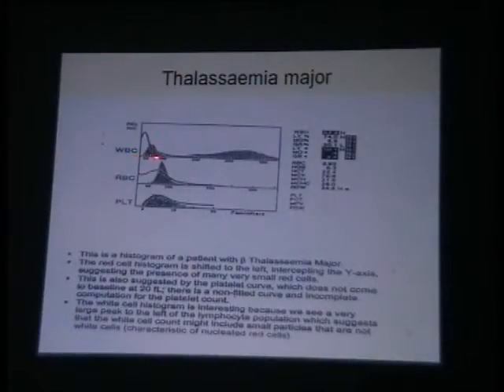Thalassemia major — now that black area that you see is the normal where it should have been. Look at the RBCs and platelets where they should have been. But look at the line that we are showing here: the WBCs have started from the Y axis. The lymphocytes have not started from the base where they are supposed to start. So something smaller than the lymphocyte population is there which has come into the high Y axis area and has started the WBC histogram from there.